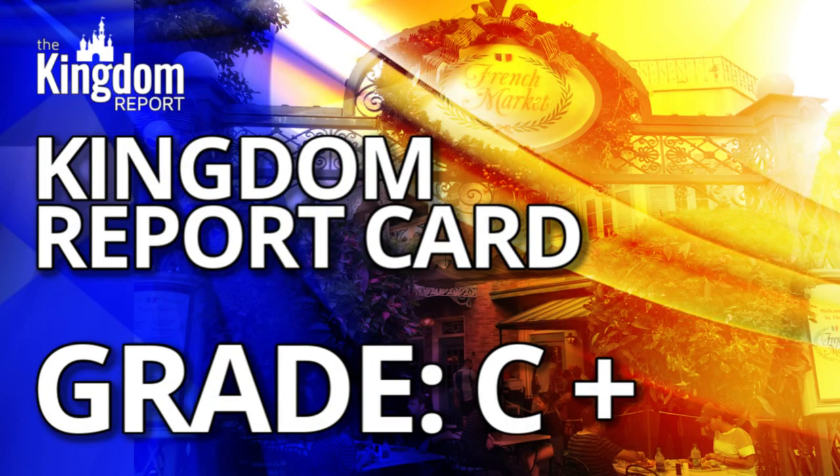It's Kingdom Report card time. The French Market — I hate doing this — but it's a C+ for the French Market this time. The only reason I share this in frustration is because it's better than this and has always been better than this. But the last few experiences have led me down a path of great disappointment, from the mediocre cast member interactions to how uncleanly the place has become, all the way down to the food being lukewarm at best — not even a hot plate during this visit. All very disappointing, and I hope to see them turn it around real soon.